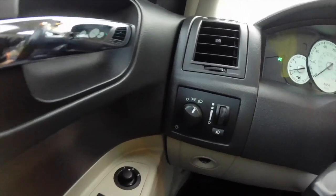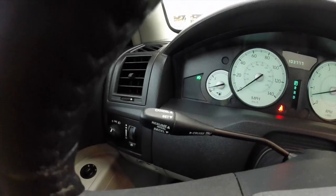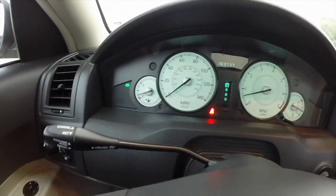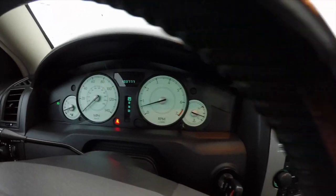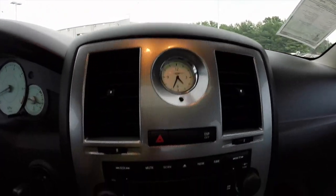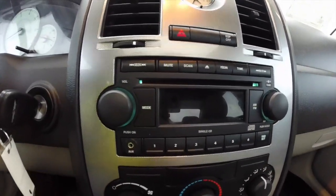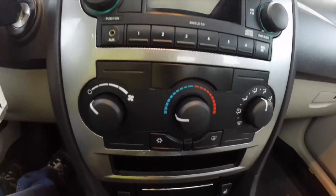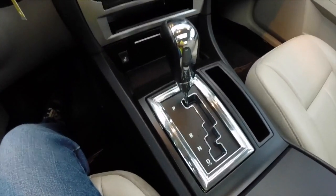We're just going to pan across the interior to give you a little more detail. It does have cruise control mounted on the steering column. This vehicle currently has 103,777 miles on it. Features include a clock, electronic stability control, single CD player, single zone climate control, and heated driver and passenger seats.